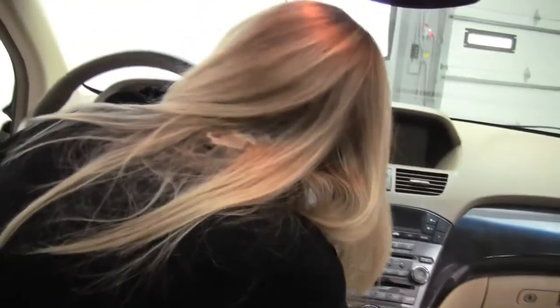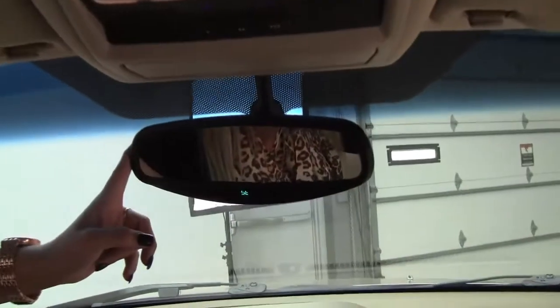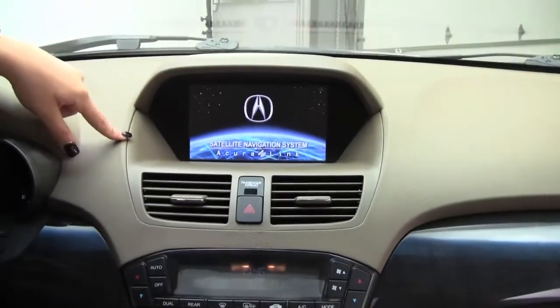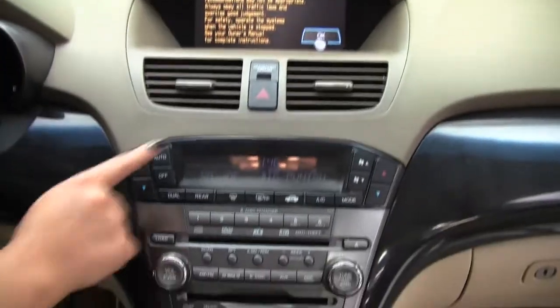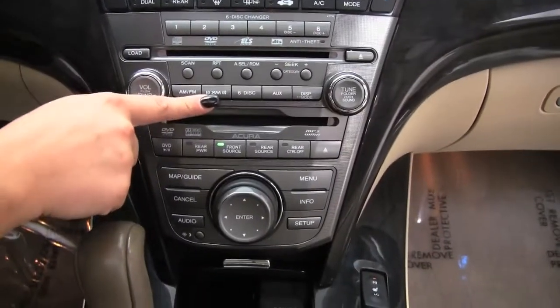We have memory seating in the front. Go ahead and turn it on, start it up. Power moon roof, universal garage door openers, auto dimming rear view mirror. Navigation system, also rear view backup camera. Dual climate control. A 6 disc CD changer. XM satellite radio is available.